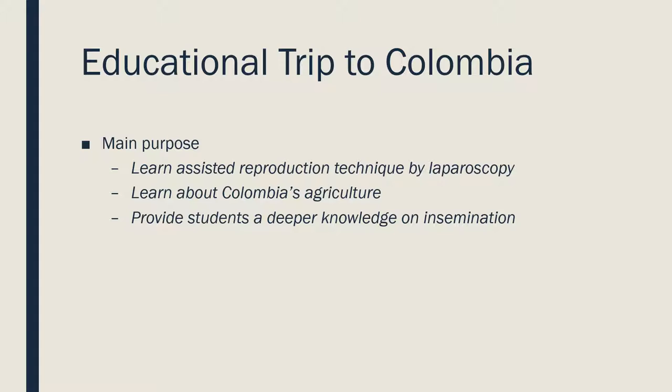The main purpose of this trip was for students to learn about a very interesting assisted reproduction technique — an insemination technique using a surgical procedure called laparoscopy. We also visited some farms and parks in Colombia to learn about their agricultural industry and culture, which is quite solid and impressive. The trip also provides students with knowledge that goes beyond what you learn in a normal classroom.